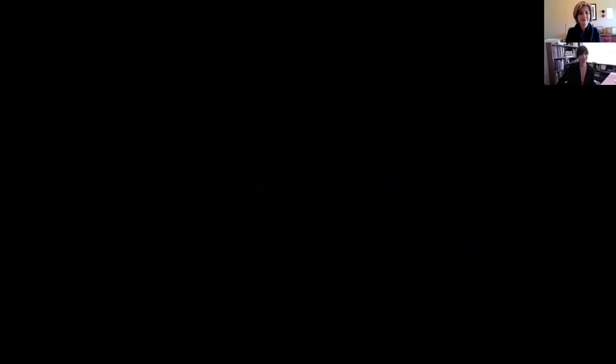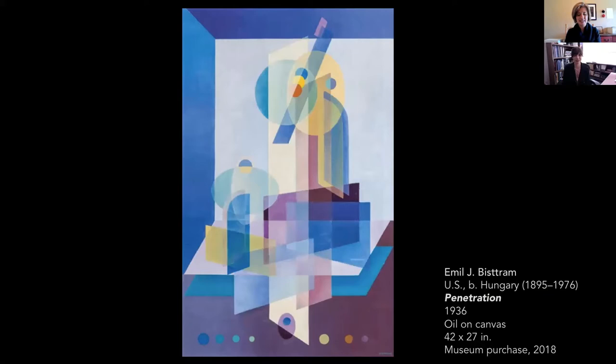Thank you and welcome everybody. I'm going to share my screen, so pardon me while I do that. Welcome to our first ever Coffee with the Collection. It is my pleasure this morning to introduce you to a recent addition to the museum's collection, Emile Biestrom's Penetration. The museum purchased this painting in 2018, and it was installed last October as part of our museum-wide reinstallation. It's on view right now, and I'd encourage all of you to take a moment and see it the next time you visit the museum.